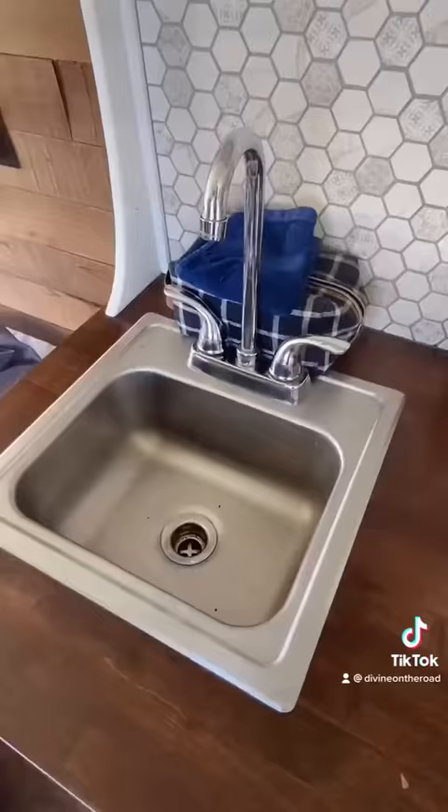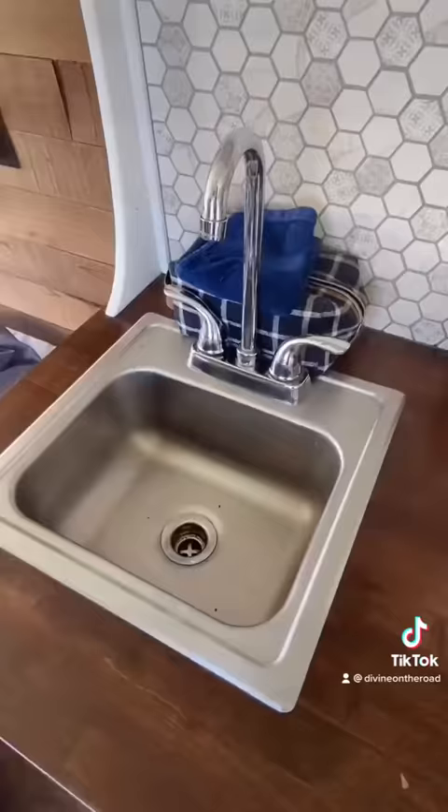Shattered my induction stove. So then I bought this butane stove and now I exclusively just use this one. So that is just a waste of space.